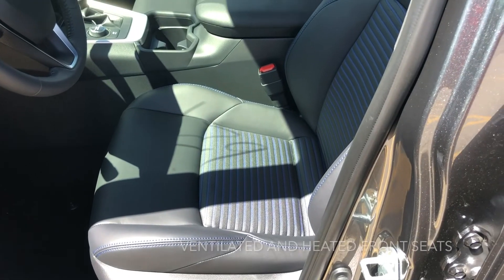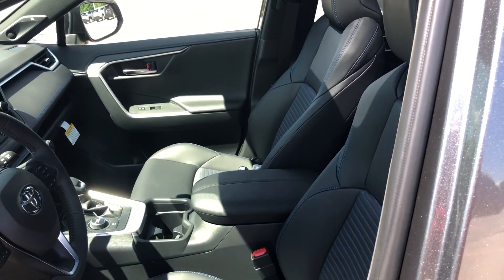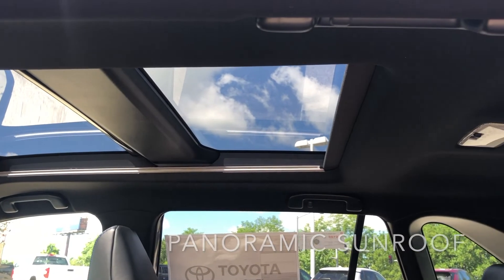Number four, there are a couple of features you cannot get on the CR-V that you can get on the RAV4 — namely the ventilated and heated front seats, not an option on the CR-V. And number five, another two options you can only get on the RAV4 and not on the CR-V, which is a panoramic sunroof and a 360 camera system, only available on the RAV4.